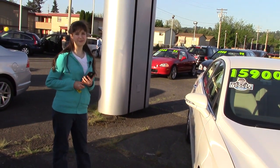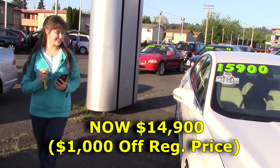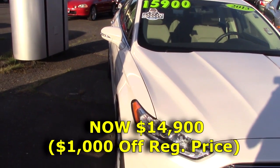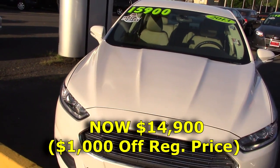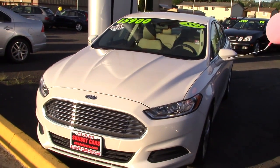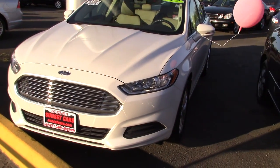Hi there, this is Jordan with Sunset Cars of Auburn. Are you looking for a really nice car? A really luxury car that is gonna have all your friends jealous and wanting you to drive them everywhere? This is your new car. It's a 2013 Ford Fusion SE, stock number 96230.